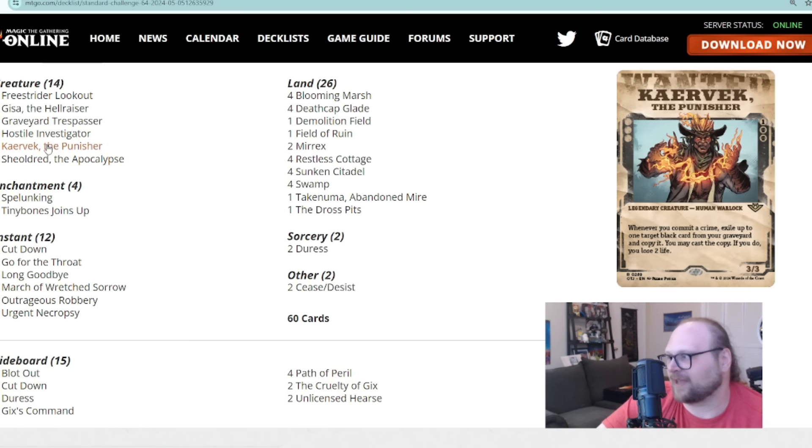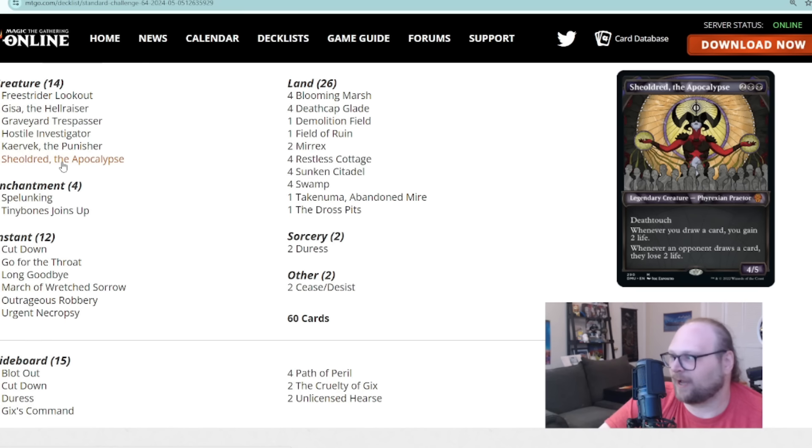There's also Kaervek the Punisher, who cares about committing crimes and can cast cards out of your graveyard whenever you commit a crime — you still have to pay the mana. In my experience playing Mono-Black Crimes, if Kaervek is left out for a turn and you have a removal spell in hand, it's the best card in your deck. Other turns it's just a three-mana 3/3 that can't attack or block effectively, but if it gets an open lane with mana to work with, you can do a lot of damage.